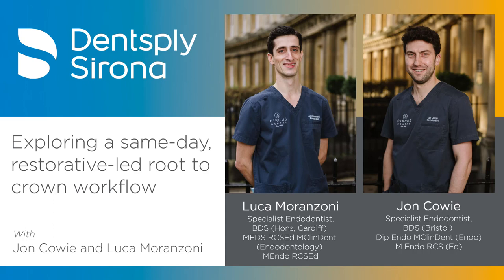Hello everyone, I'm Luke Moranzoni and I'm John Cowie. Welcome to this podcast on all things same day digital route to crown — or crown to route, I guess.